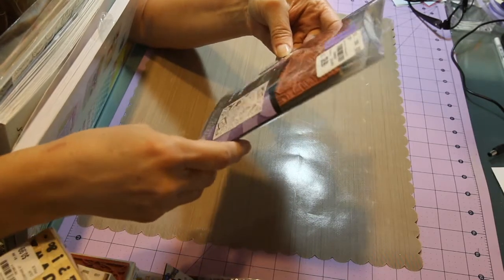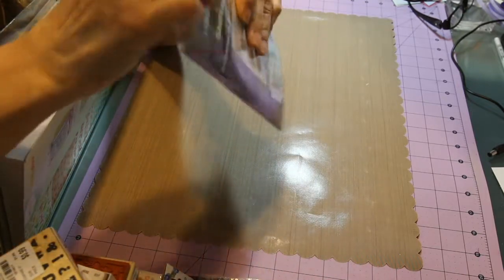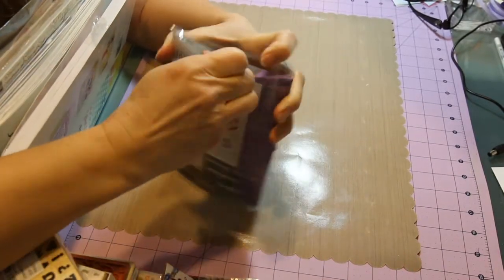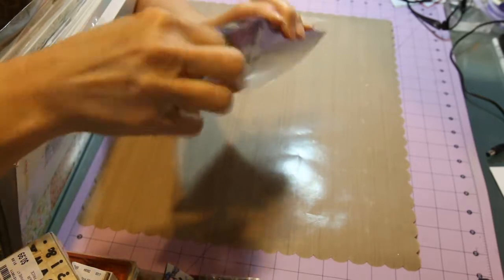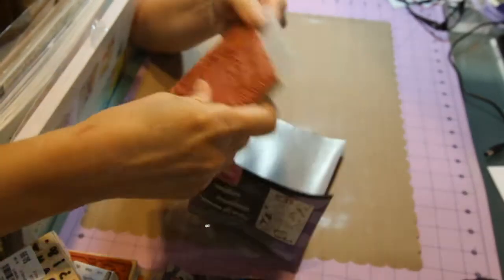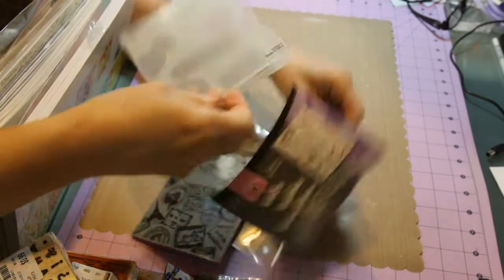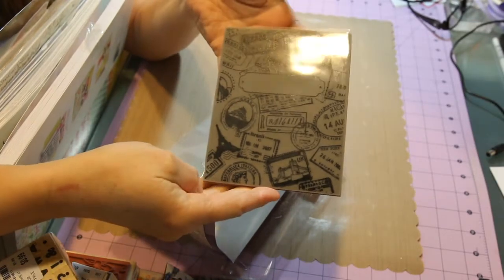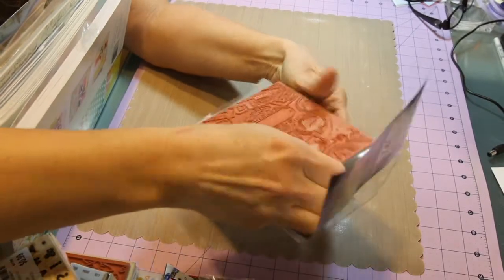Then I got this large stamp from Sizzix. It's hard to see inside the packaging, but they do have a little picture stamped on it. This was $9.99 and had the purple sticker, so I think it was 20% off. It comes with an embossing folder — I wasn't really thrilled with the embossing folder, but I wanted the stamp. It's a red rubber stamp and I liked it because it's vintage-looking.